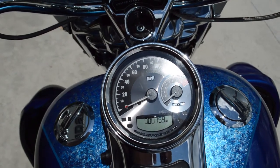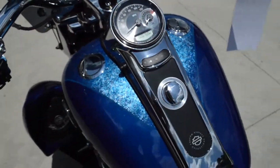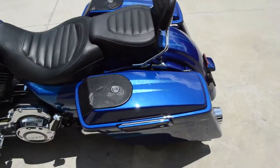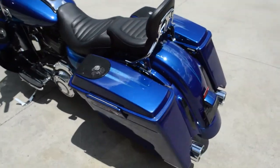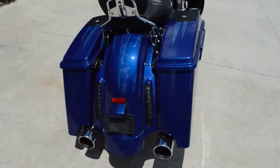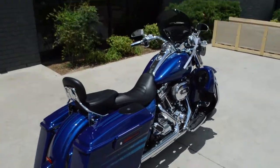Only 759 miles on this motorcycle today — that's unbelievable for a 2013 CVO. Gorgeous bike. It's been through our authorized service department, it's ready for you to ride. Got the stretch bags, very sharp bike.